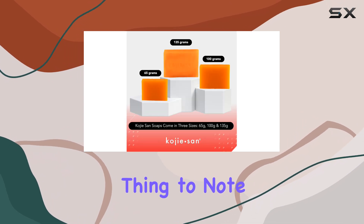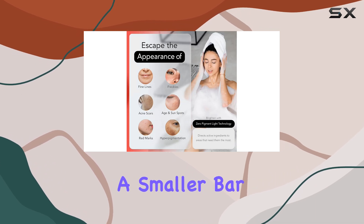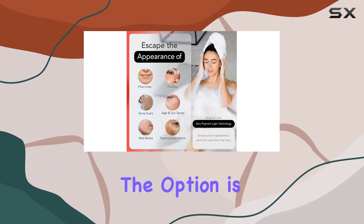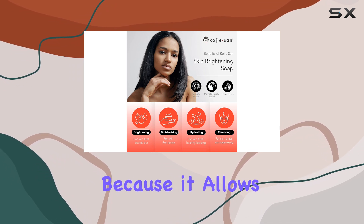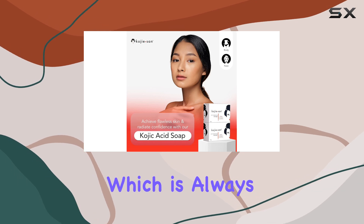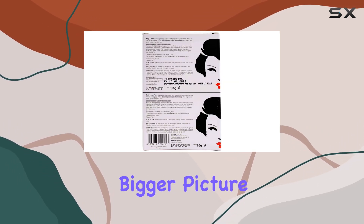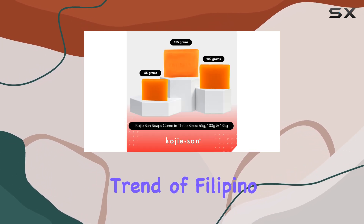Another thing to note is the variety of sizes this soap comes in. Whether you want to try it out with a smaller bar or commit to the larger one, the option is there. This flexibility is fantastic because it allows you to test the product without committing to a large quantity, which is always a plus.